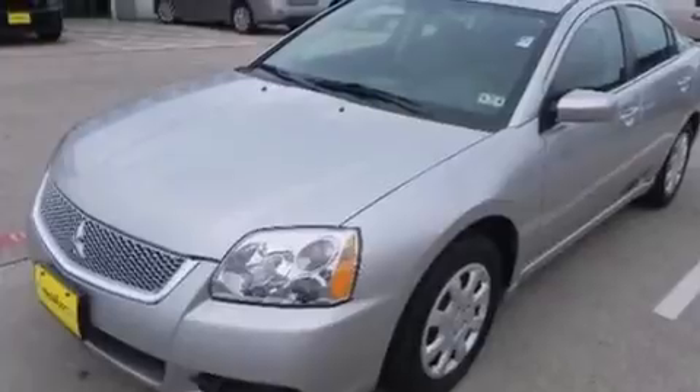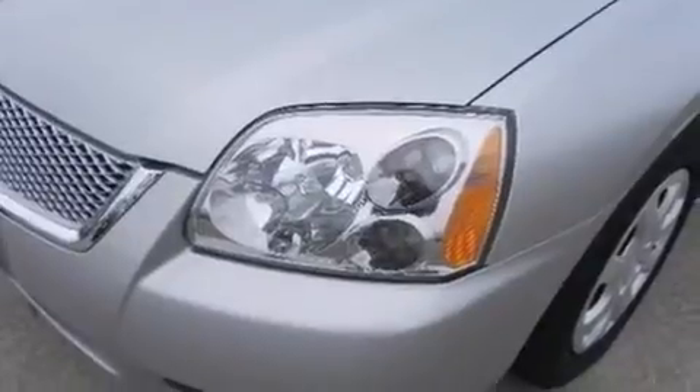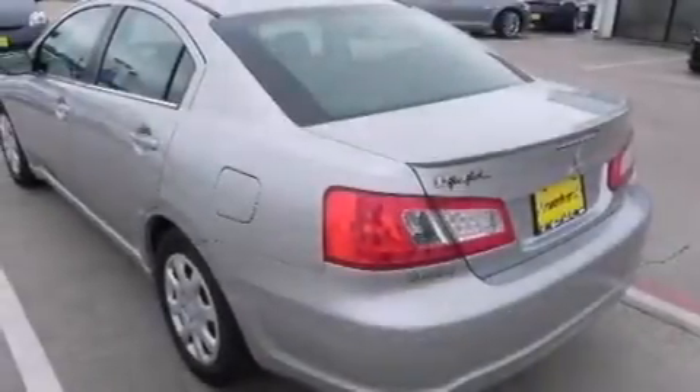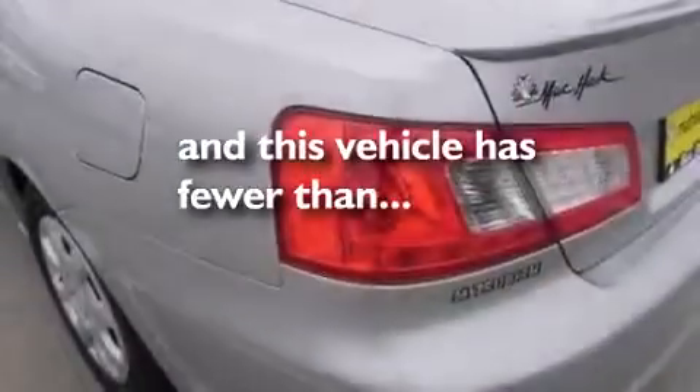Features include a low tire pressure indicator, a multi-link rear suspension, traction control and stability control systems, a CD player, rear curtain airbags, rear seat childproof door locks, air conditioning, a pass-through rear seat, cruise control, and this vehicle has less than 29,000 miles.